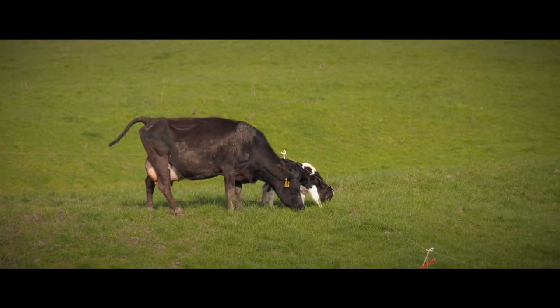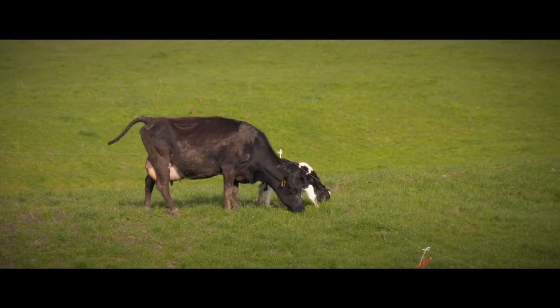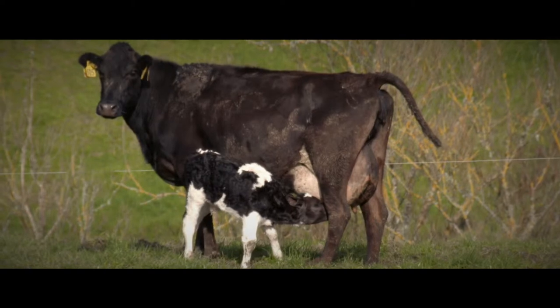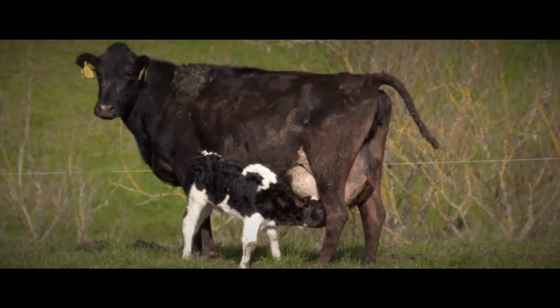Greg is a vet on a mission. Using simple techniques he's working with farmers to improve in-calf rates and increase the number of early calvers. So Greg, what are you up to today? Yeah, we're out match checking a group of cows from this herd. We'll do the rest of the cows later — this is just an early mob to start with. We're looking for endometritis or pus in the uterus, and those that we find today we'll be treating straight away.